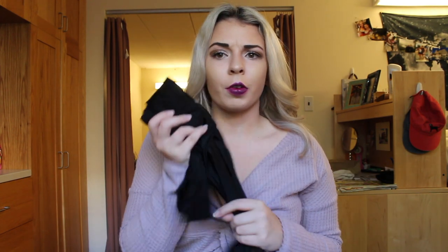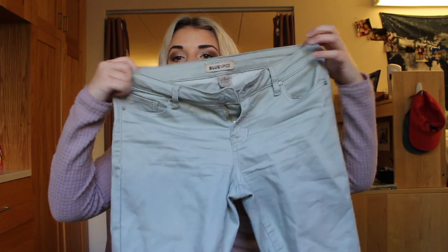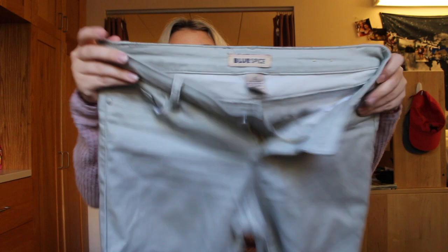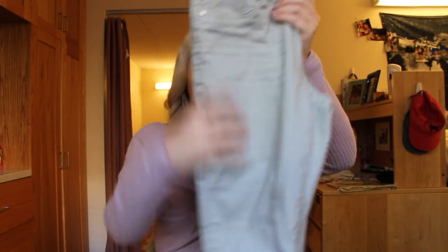And this was only about 15 dollars, so definitely a good find. The last place I shopped was TJ Maxx. First I picked up these jeans — they're coming up a little green on camera but they're more of a gray color, and they were only six dollars on sale.